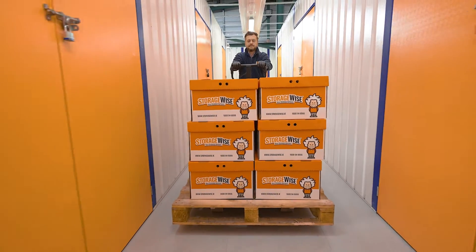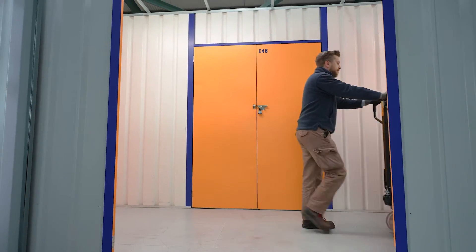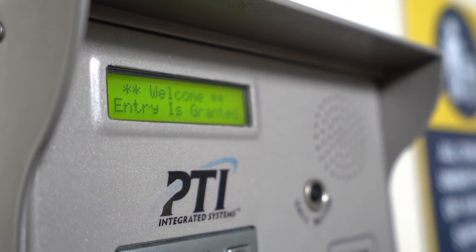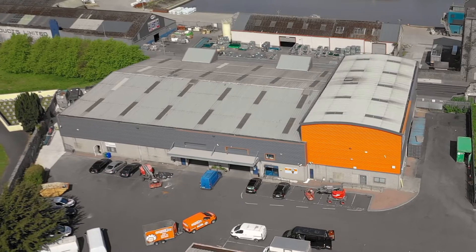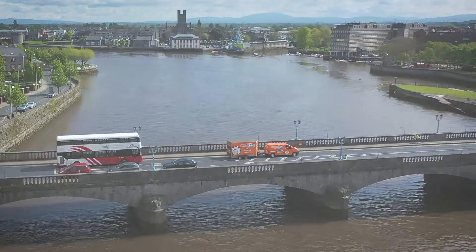Forklifts, pallet trucks, trolleys and hand carts are all available on site. All workers are given their own code to access the facility and this can be tracked, and 24-hour access is available. The units are safe and secure and individually alarmed for your peace of mind. We have 24-hour CCTV and are the only self-storage facility in Ireland with the ISO quality standard.